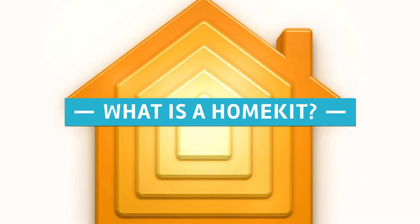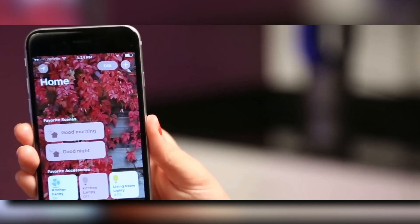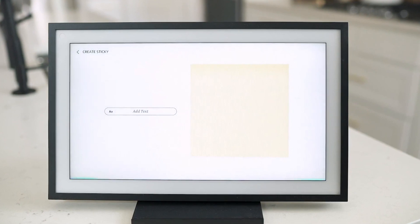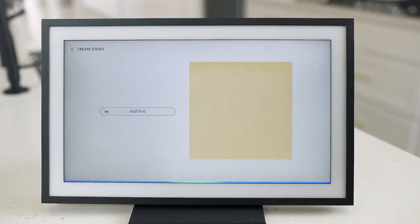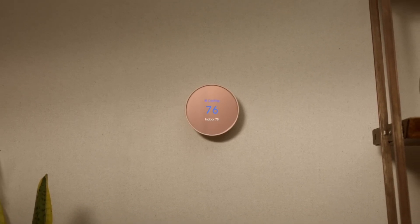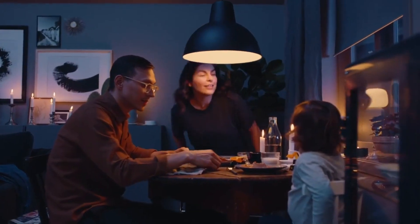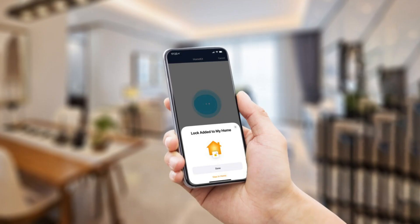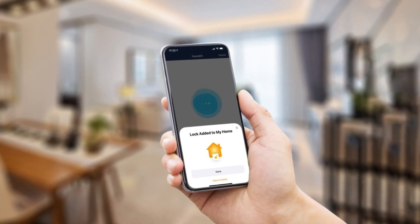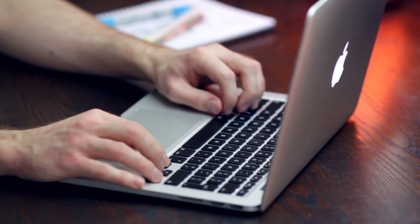What is HomeKit? HomeKit is Apple's smart home platform, and it is designed to give you control over a wide variety of internet-connected home devices, ranging from thermostats and plugs to window blinds, light bulbs, and more. HomeKit was developed so that you can control all of these devices with your iOS or macOS device.